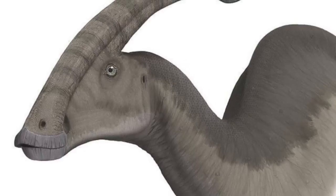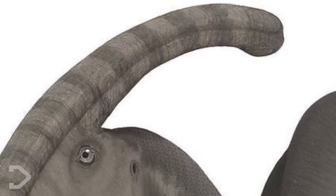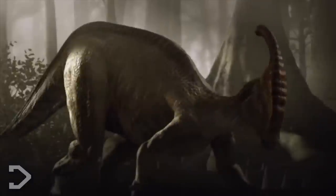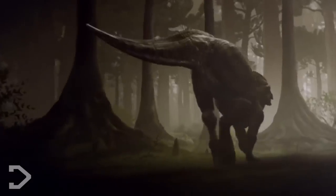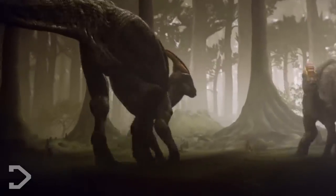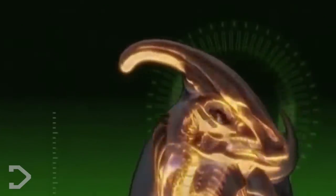Probably known best for the blunt crest that protrudes from the back of its skull, it puzzled scientists for decades. What was its function? Some have speculated it to be purely aesthetic, for males to present maturity to females. Others have speculated it was for temperature regulation. But studies suggest this is actually what was used for long-ranged vocalisation, and the sounds that scientists have reproduced is incredibly eerie.